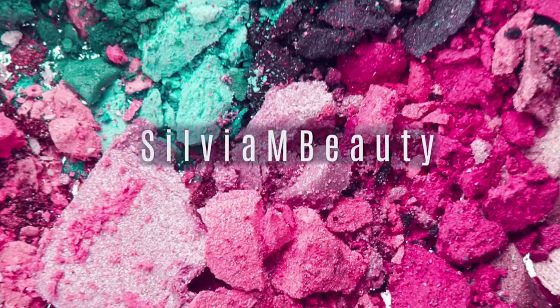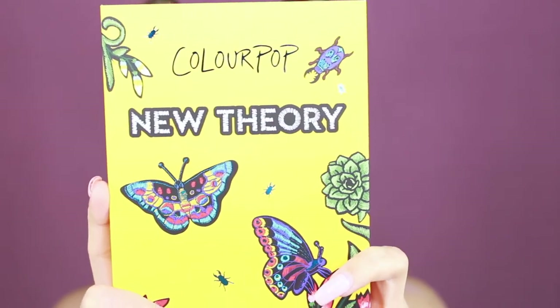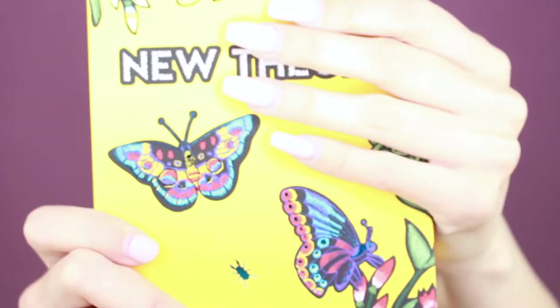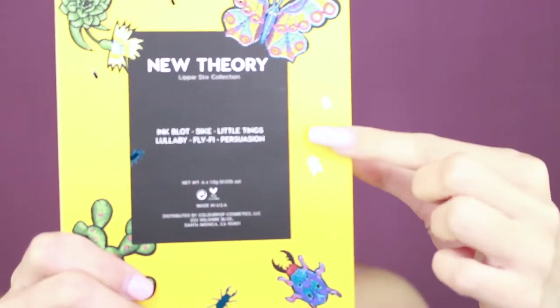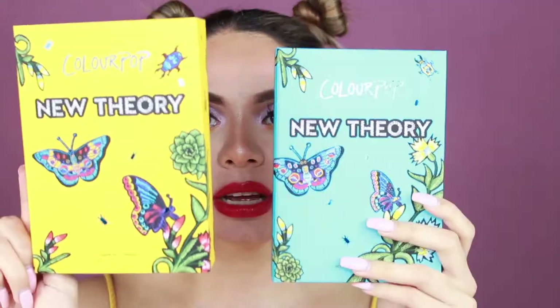I have to show you guys this first because the packaging is so beautiful — I die. This is the new Lippy Sticks collection and it comes with six lipsticks. I just love all of the details they put into the design of this packaging. The outside feels very smooth, a little bit textured, and I love that it also has the names of the lipsticks on the back. Each lipstick is one gram or 0.35 ounces. I will put the prices on screen.